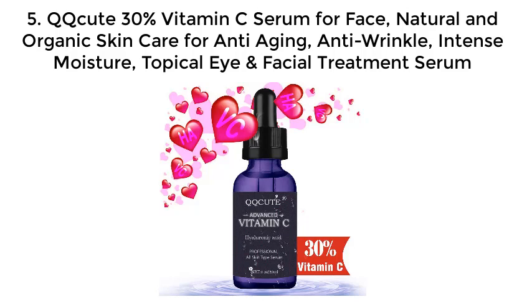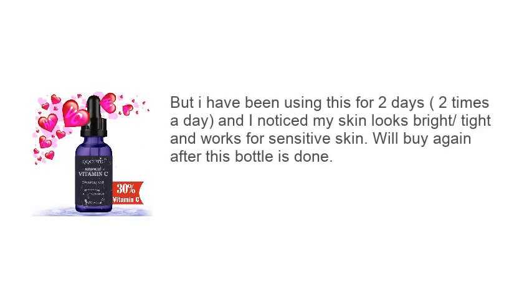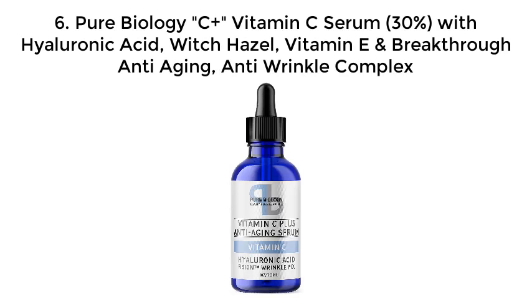Number five: QQcute 30% vitamin C serum for face — natural and organic skincare for anti-aging, anti-wrinkle, intense moisture, topical eye and facial treatment serum. Customer review: This is my first vitamin C serum. My skin is very sensitive so I don't wear much product. My face looks dull and I noticed a few wrinkles, so I planned to try this serum. I was a little scared whether it would suit my skin, but after using it for two days, twice a day, I noticed my skin looks brighter and tighter. Works for sensitive skin — will buy again.